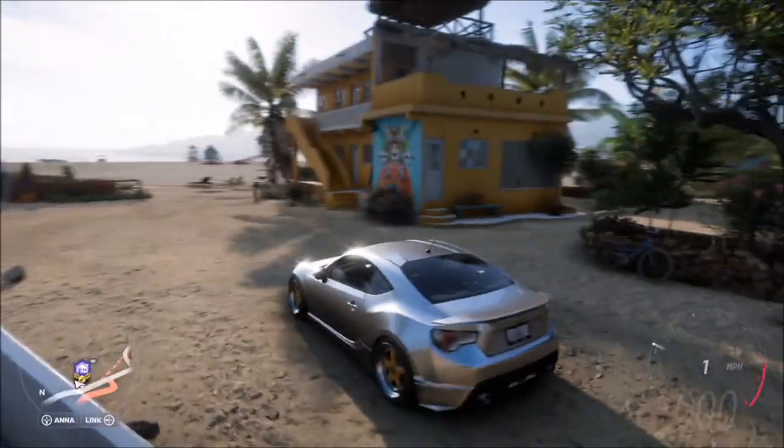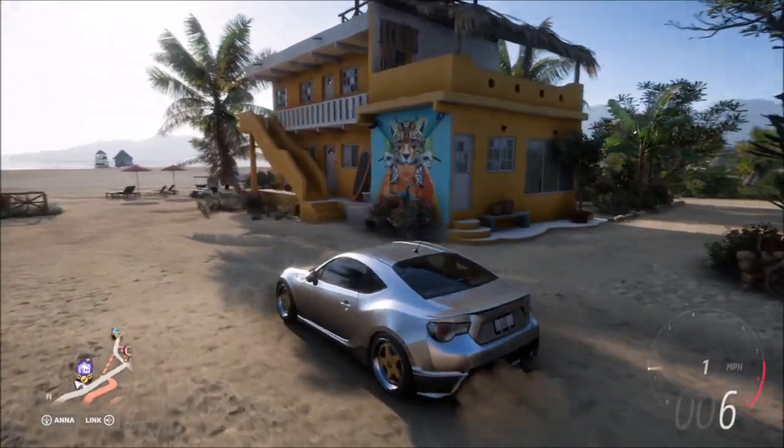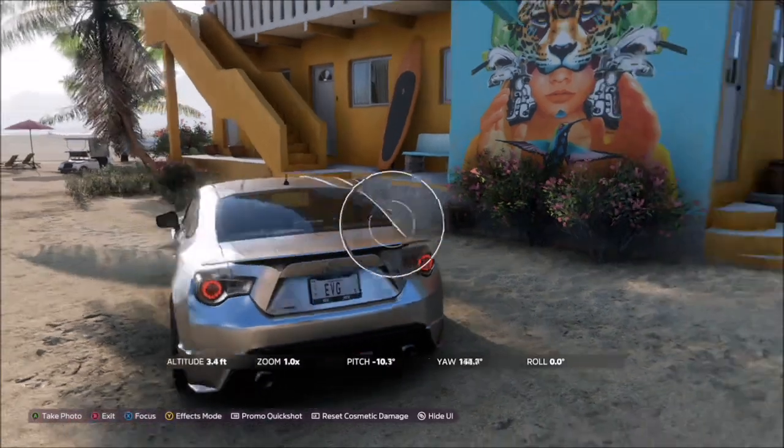The actual cheetah mural is located here. As you can see, behind where the dialogue prompt to enter the house appears, there is an orange building with a turquoise wall — and that's where you'll find the cheetah mural.